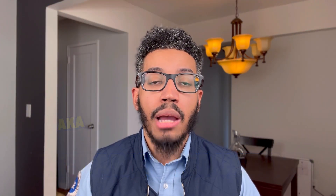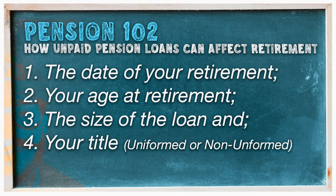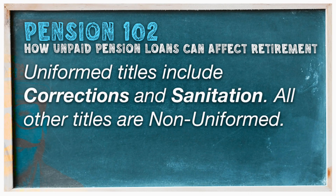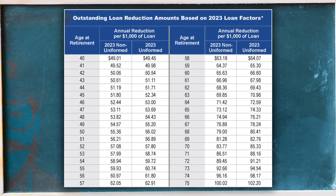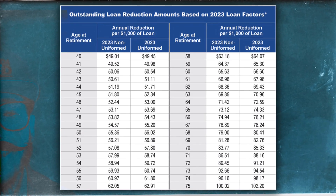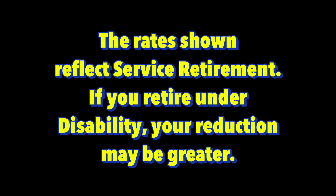This factor will vary depending on how old you are at the time of retirement. An outstanding loan at retirement will reduce your retirement benefit. The amount of the reduction depends on the date of your retirement, your age at retirement, the size of the loan, and whether you are in a uniformed title or a non-uniformed title. The chart shown displays the loan reduction factor rates for every $1,000 of an outstanding pension loan if you retire in 2023 — a new chart is released each year.